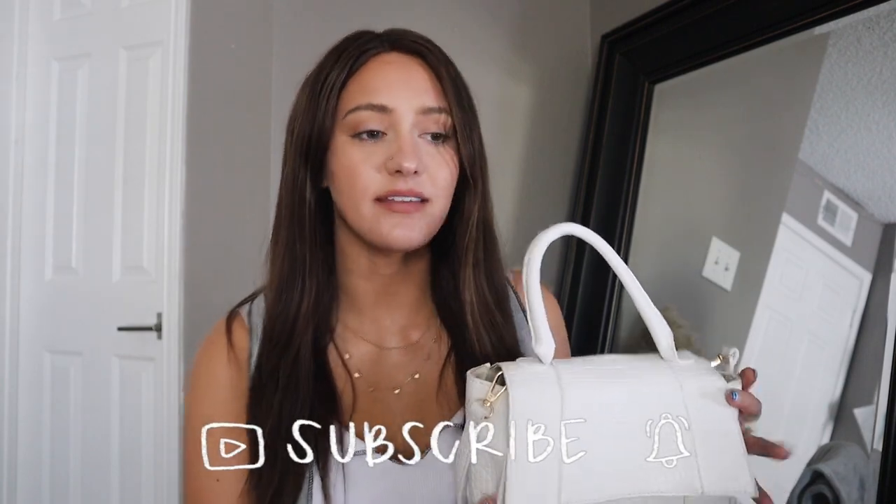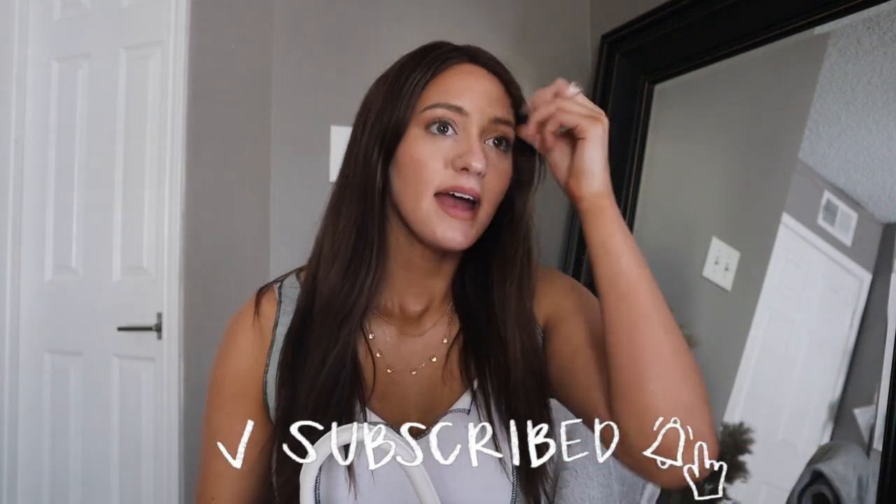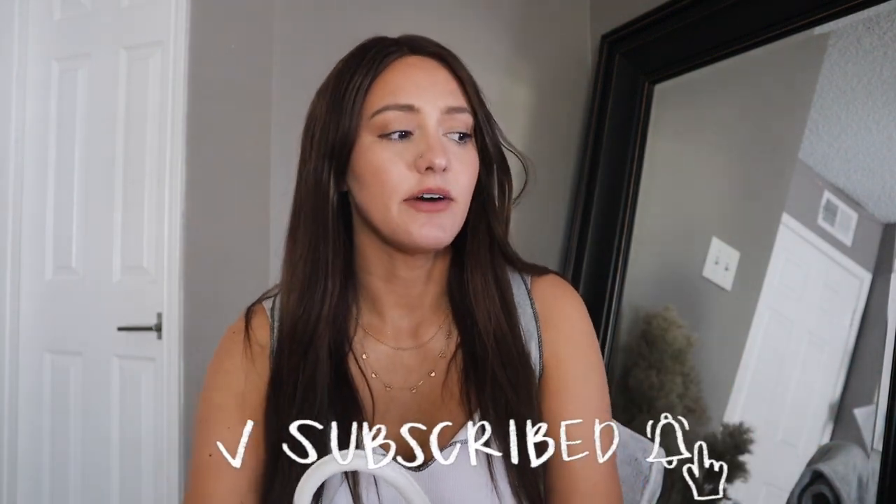Hi guys, welcome back to my channel! I wanted to do a 'what's in my spring bag' this season because I really enjoy watching these videos. I did a 'what's in my backpack' a long time ago and I really enjoyed that — it's fun to see people dig through their bags. We have this one about to bust, literally full to the brim.